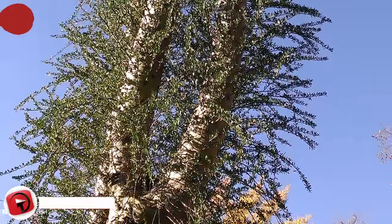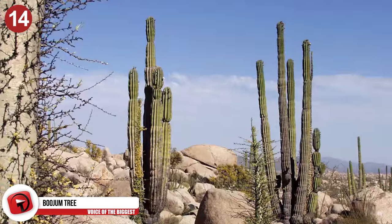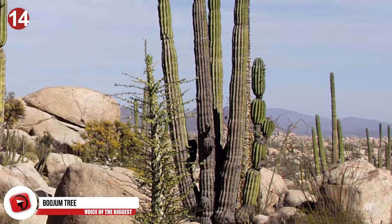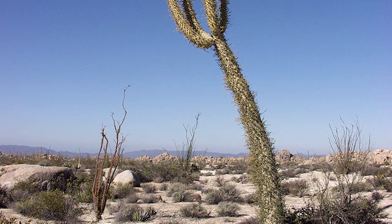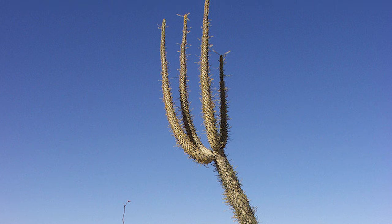These small trees don't even look like trees at first glance — they look more like cacti, but they are trees nonetheless. They grow exclusively in Baja California and other parts of Mexico's Sonoran Desert. They have a tiny population and are considered endemic to this area. The most peculiar thing about this tree is its windswept shape that makes it look as if it's blowing in the wind.